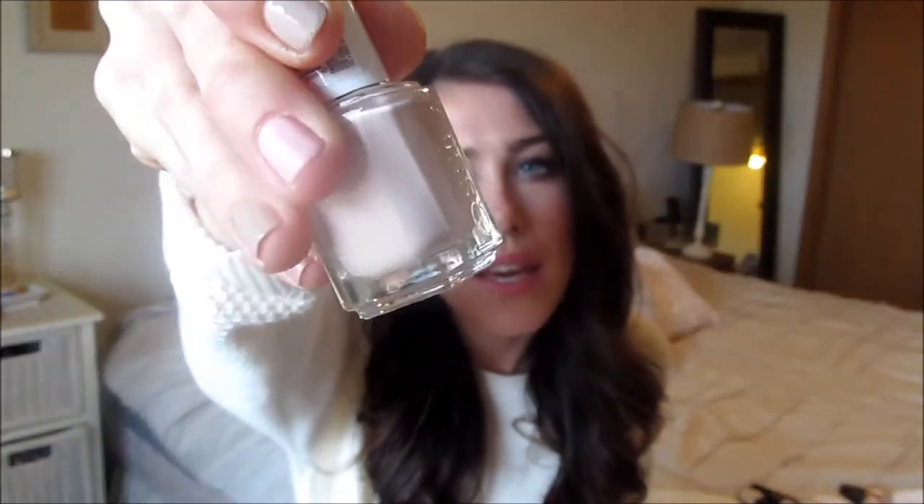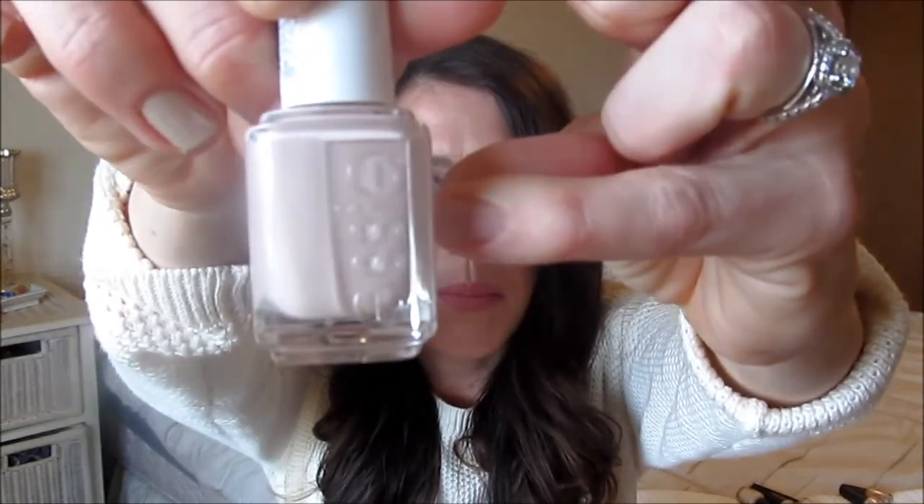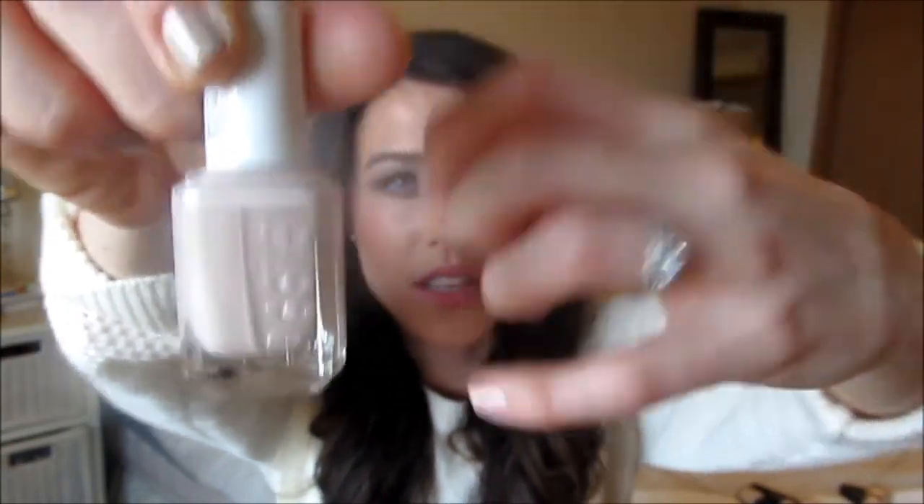The next Essie is an oldie but a goodie — Topless and Barefoot. It has a beige undertone but also a little bit of pinky peach, which gives it a little bit of color. It definitely needs two coats, but the color is absolutely beautiful. It's a nude that doesn't wash your nails out — it gives them a little something. Some really beige ones can make your hands look pale and blended in with your finger, but I really love this one. It's a must-have if you love nude polishes.